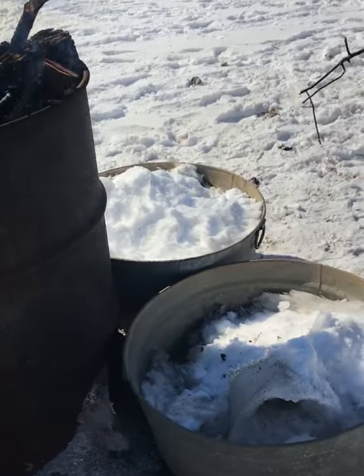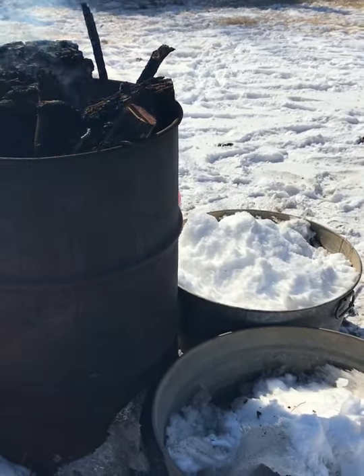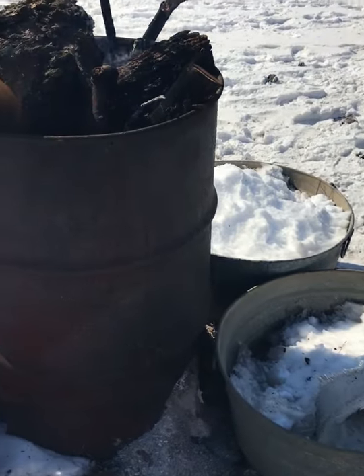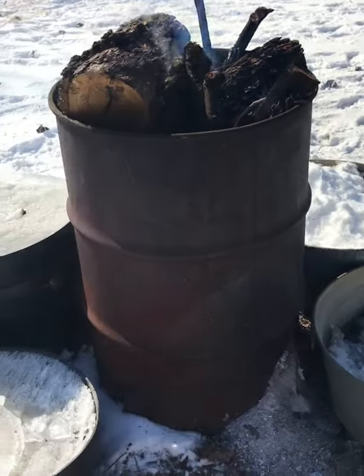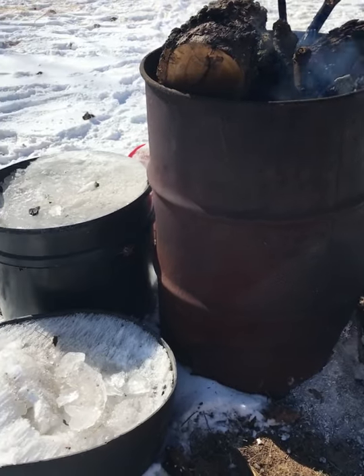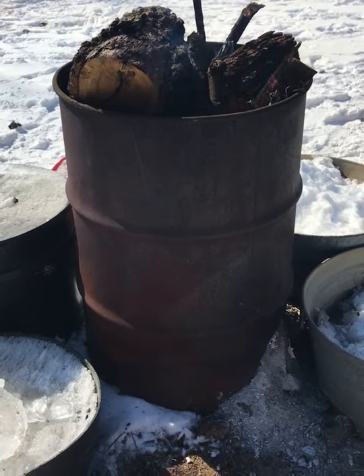They've got plenty of hay so they're not gonna get too cold or burn up all their energy. This did work, not great. There's some things I could do different — maybe put some rocks where it'd hold the heat longer, maybe build a barrier around it. What we're gonna do is get some electricity down here before next winter and have a heater in the water tank so I don't have to do this.